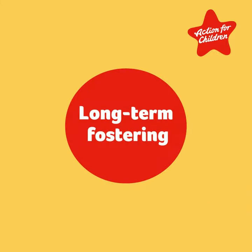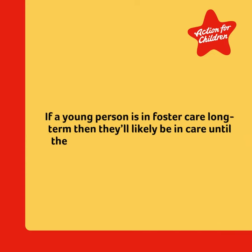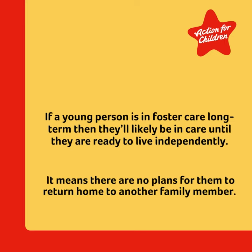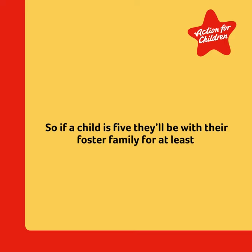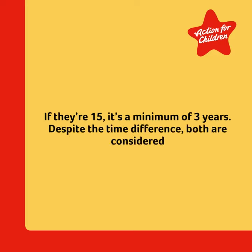Which takes us to long-term fostering. If a young person is in foster care long term, then they're likely to be in care until they are ready to live independently — it means there are no plans for them to return home to another family member. So if a child is five, they'll be with their foster family for at least 11 years. If they're 15, it's a minimum of three years. Despite the time difference, both are considered long-term fostering.